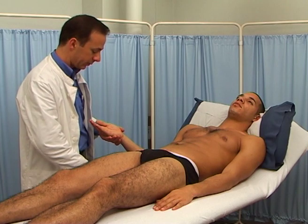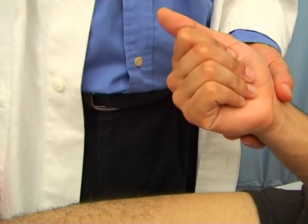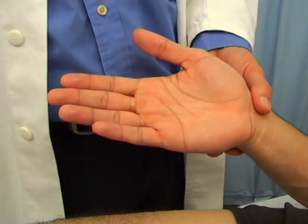Stereognosis is the ability to tell what the object you are handling is without looking at it. This is achieved from the feel of its texture and shape, and from having previously come across the same object.